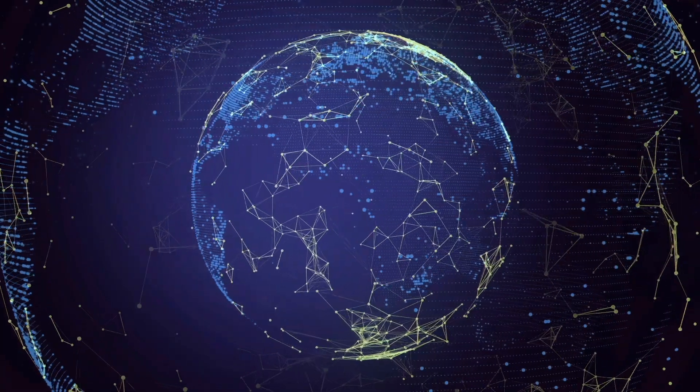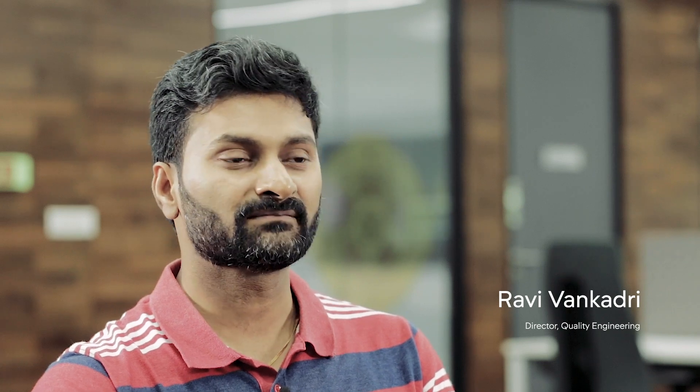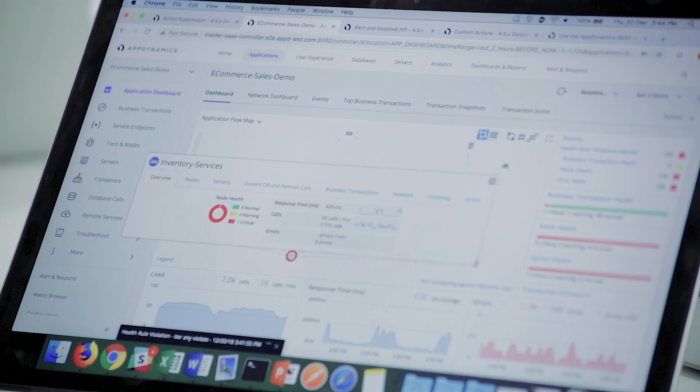AppDynamics is basically a platform for monitoring anything and everything in the technology world. Everything is moving towards software, and all that software has to perform 100 percent all the time in a better fashion. The only way they can do it is by using our tools of performance monitoring.